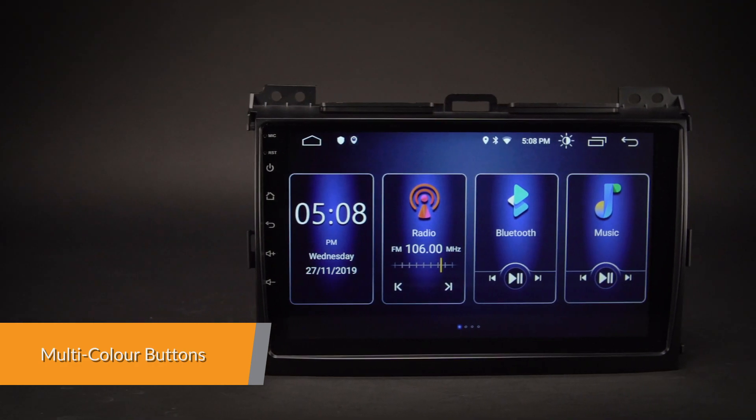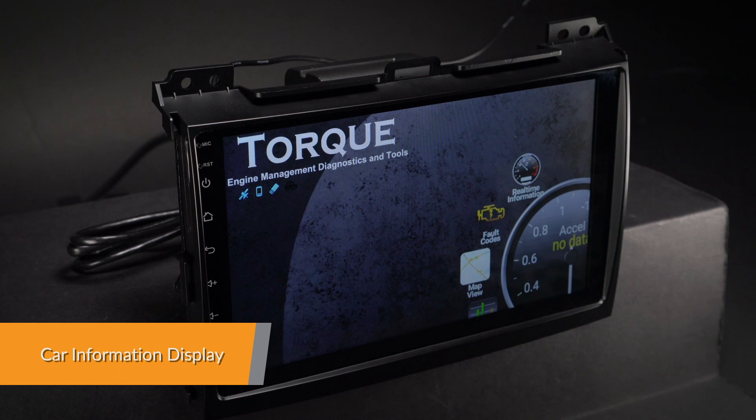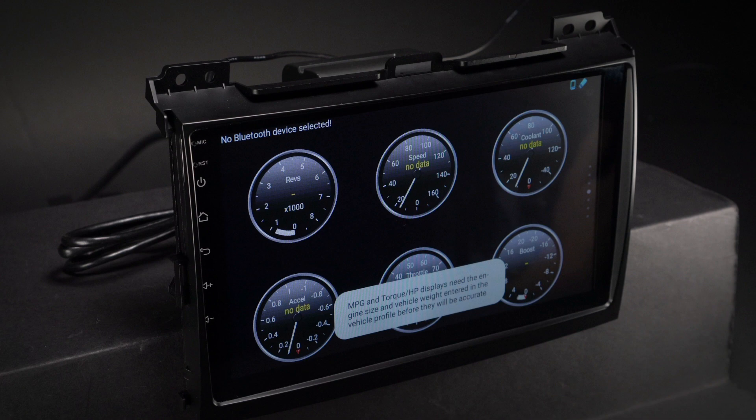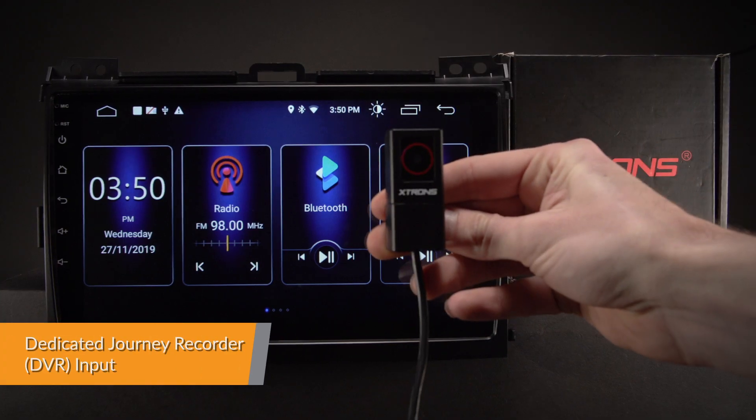Choose and adjust whatever button colour takes your fancy with the colour slider. Car information such as oil level, engine, transmission and many more can be displayed by this head unit using the OBD2 interface port.